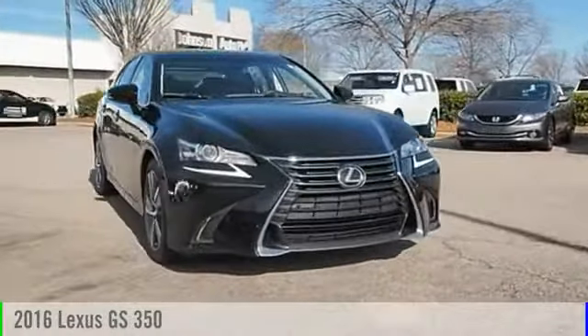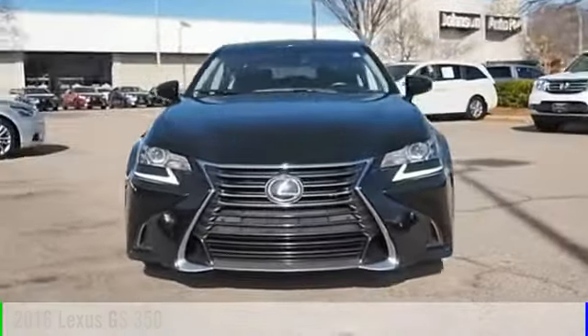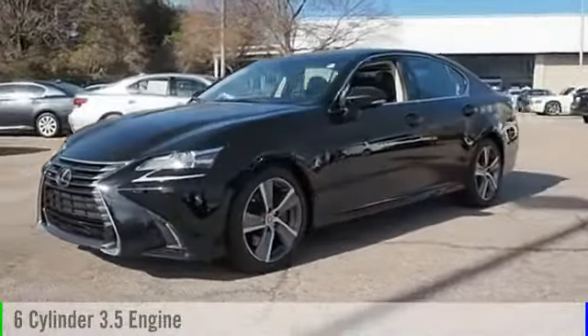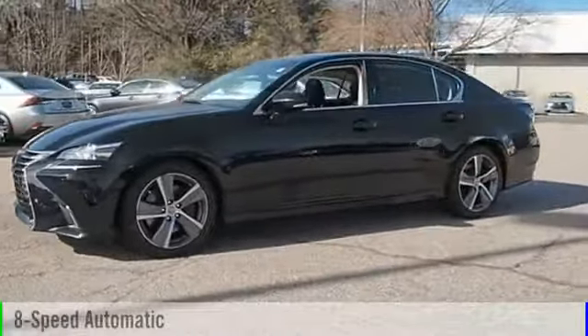2016 GS350. This vehicle is powered by a rear-wheel drive, 6-cylinder, 3.5-liter engine and comes with an 8-speed automatic transmission.